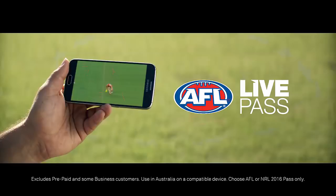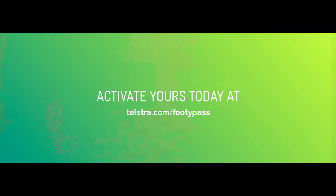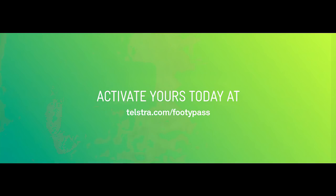If you're a Telstra mobile customer, get your 2016 AFL Live Pass now. It's included in your plan, so activate yours today at telstra.com slash footy pass.